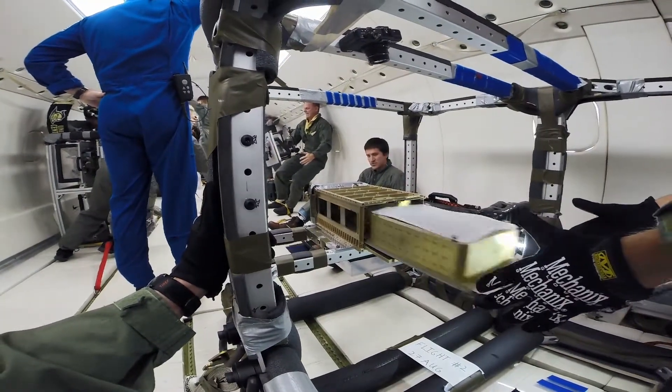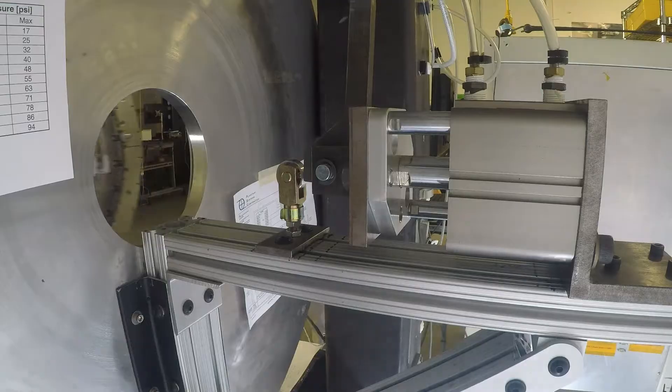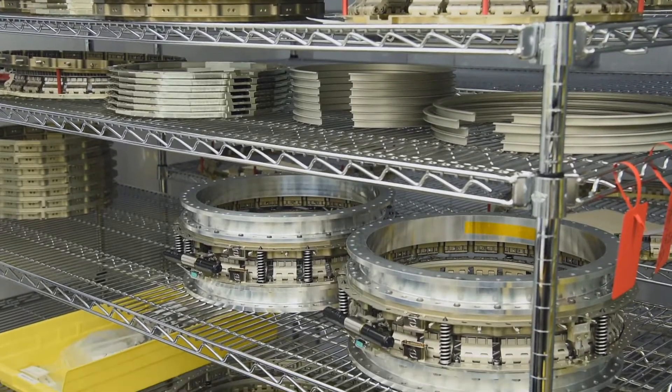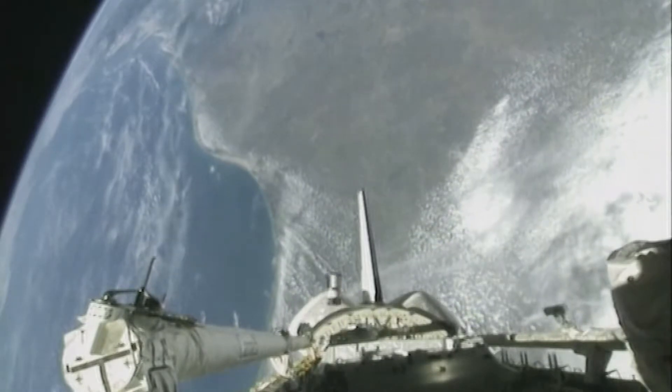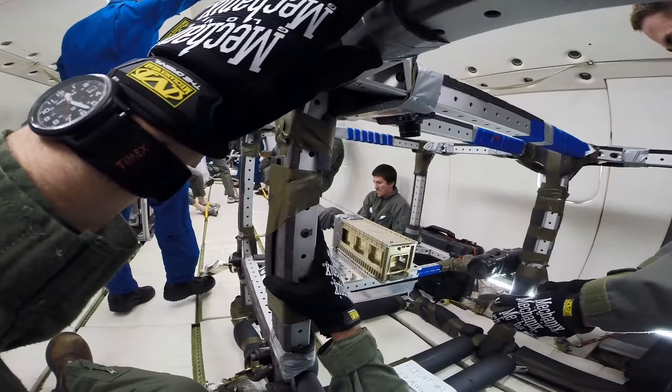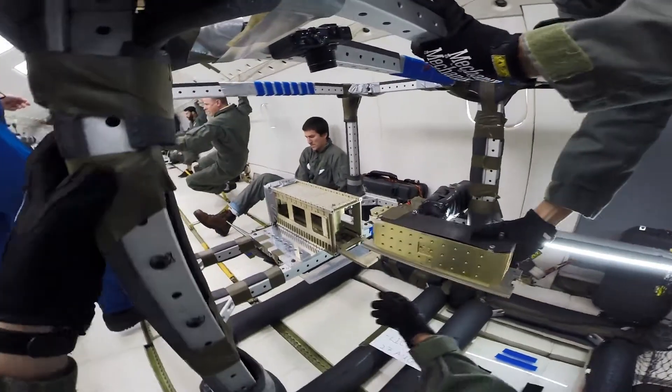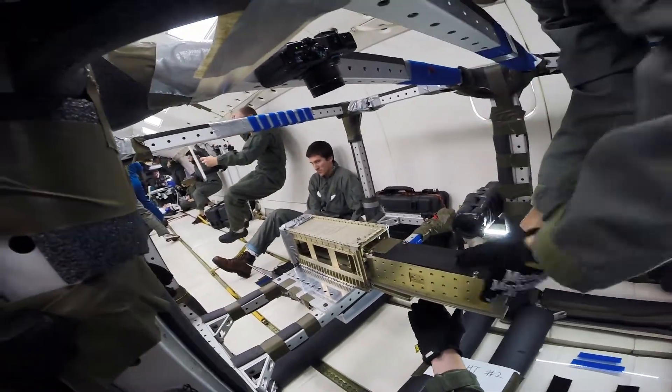Both the canisterized satellite dispenser and the light band are our separation systems. Light bands come in a variety of diameters and are designed to hold and release satellites, while canisterized satellite dispensers are designed to protect and deploy smaller containerized systems.